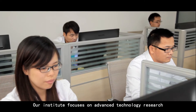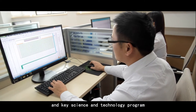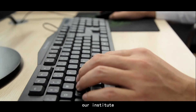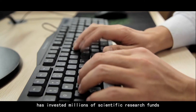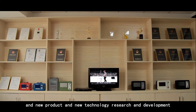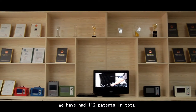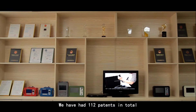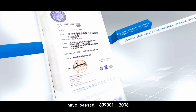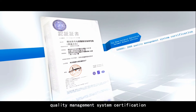Our institute focuses on advanced technology research and key science and technology programs. In recent years, our institute has invested millions in scientific research funds for talent team construction and new product and technology research and development. We have 112 patents in total, and our full range of products has passed ISO 9001-2008 quality management system certification.